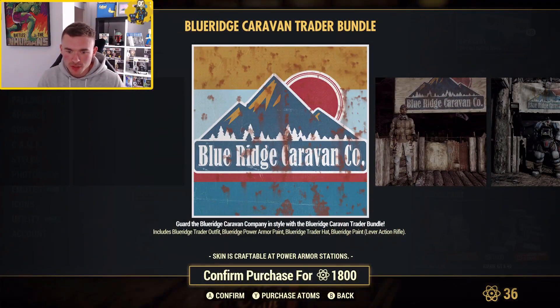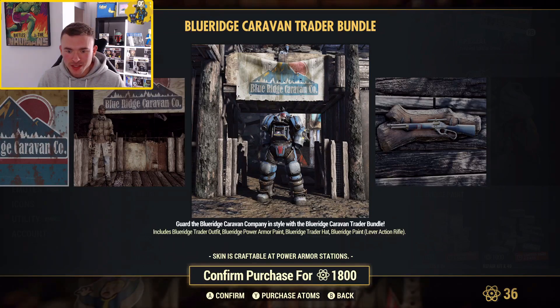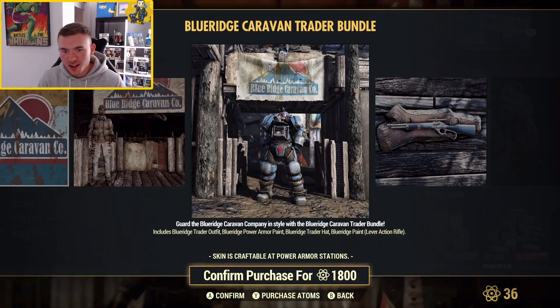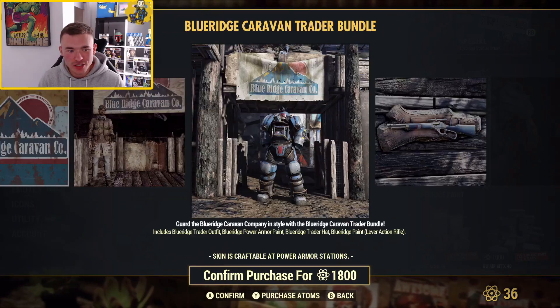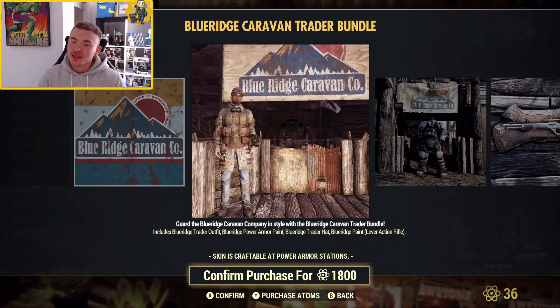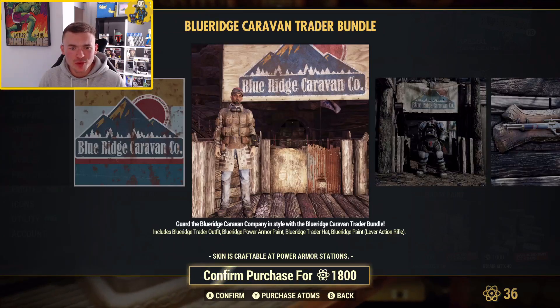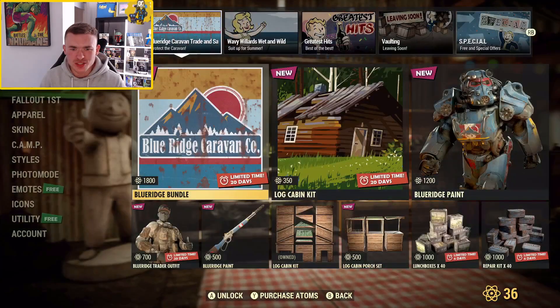Blue Ridge Caravan Trader Bundle — you get the Blue Ridge Trader Outfit, the Blue Ridge Power Armor, and the Trader Hat Blue Ridge Pin for the lever action. That is 1,800 atoms for an outfit, a power armor, and a lever action skin. That is an absolute rip-off, Bethesda. I'm sorry, but come on. Why can't they just be thrown into the game as rewards for the quest? 1,800 atoms is disgusting.